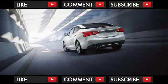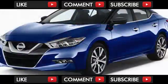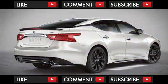The Maxima is available in S, SV, SL, SR, and Platinum trim levels — an unusually high number of configurations. All share a 300 horsepower, 3.5-liter V6 paired to a continuously variable transmission, CVT.